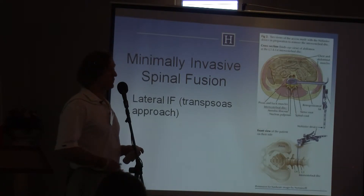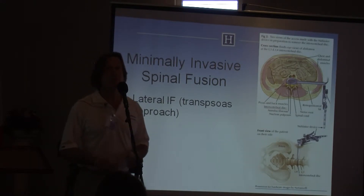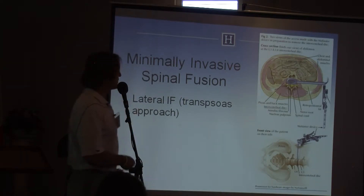At L5-S1, the lowest level, the pelvis is in the way, so to approach that anteriorly you would still have to do an anterior retroperitoneal approach. This lateral trans-psoas technique is one of the advances that has really helped us a lot.